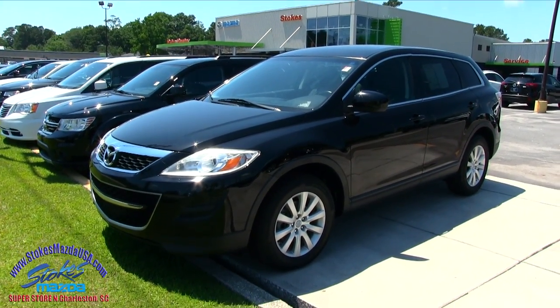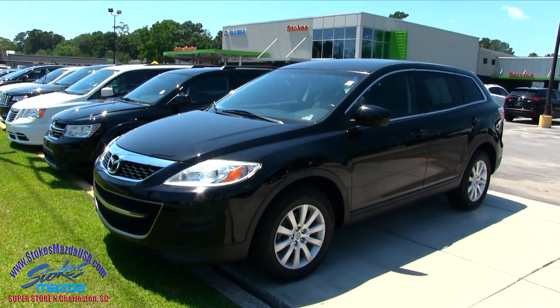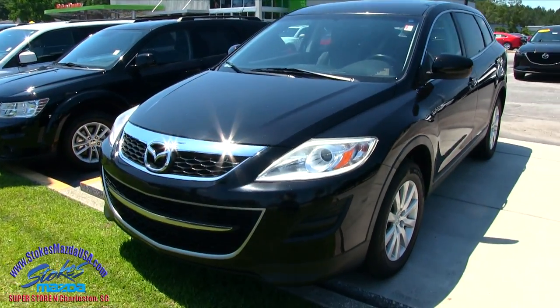Hey everybody, welcome to Stokes Mazda on Ashley Phosphate Road, North Charleston. Today we're going to look at the 2010 Mazda CX-9 SUV. So let's have a look at it folks.